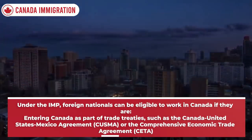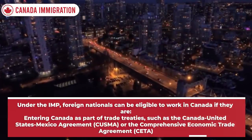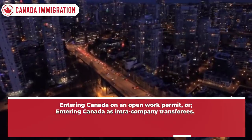Under the International Mobility Program (IMP), foreign nationals can be eligible to work in Canada if they are entering Canada as part of trade treaties such as the Canada-United States-Mexico Agreement (CUSMA) or the Comprehensive Economic Trade Agreement (CETA), entering Canada on an open work permit, or entering Canada as intra-company transferees.